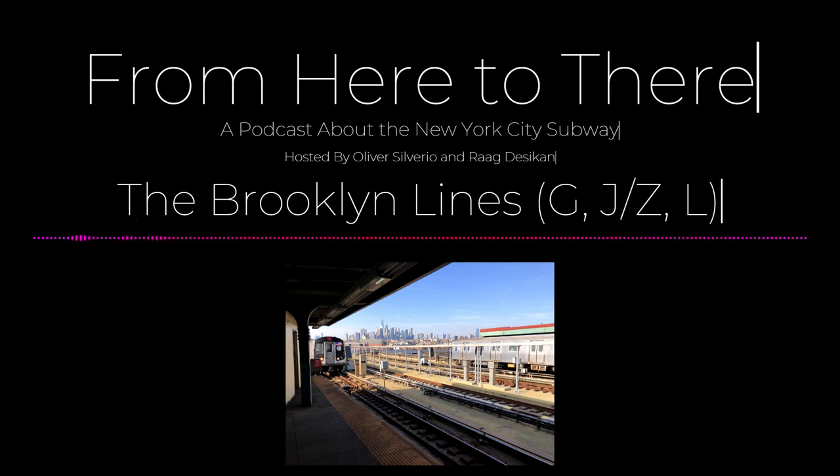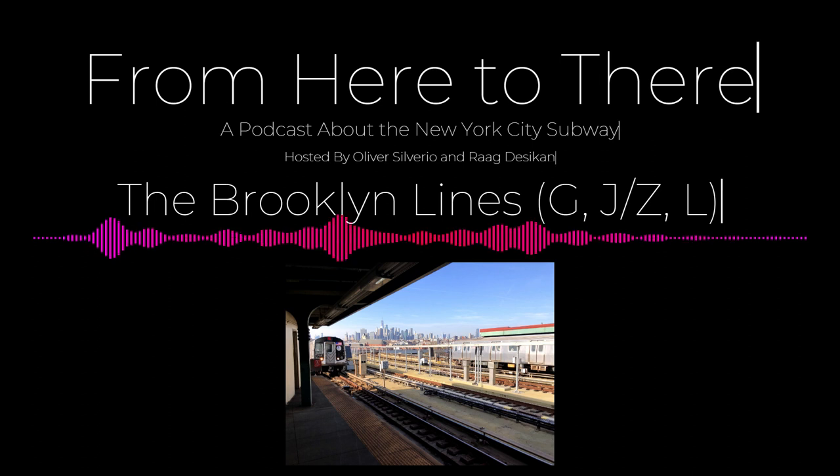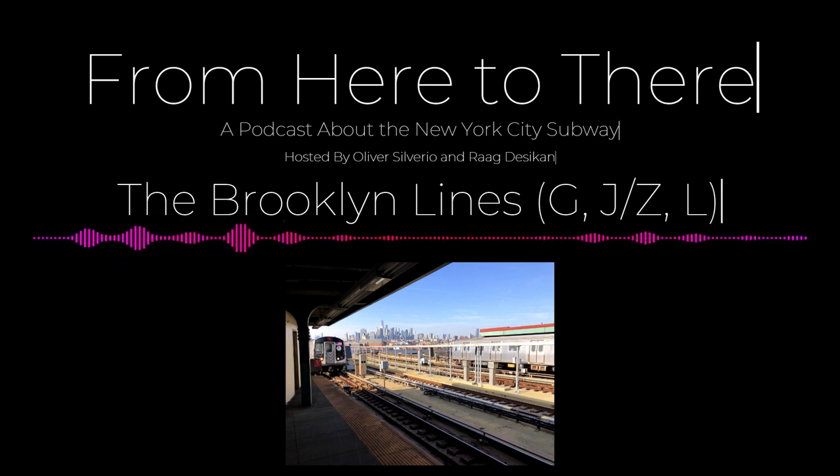Some notable stations: Fulton Street, where you can go to the Atlantic Terminal and the Barclays Center, which we've mentioned before. Also Hoyt-Schermerhorn Street, where you have the New York City Transit Museum — they have old subway trains in a decommissioned subway station turned into a museum. It's also the filming location for the music video for 'Bad' by Michael Jackson.